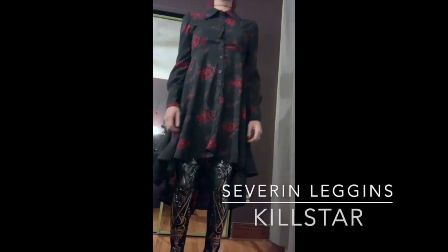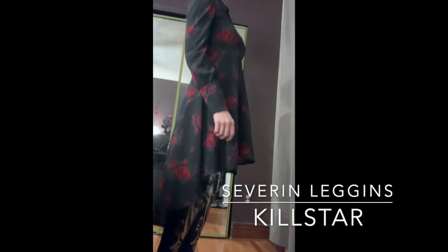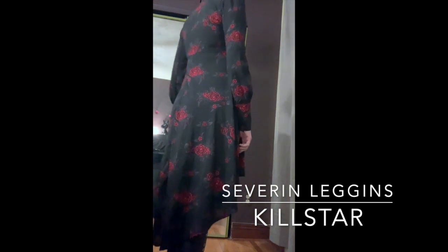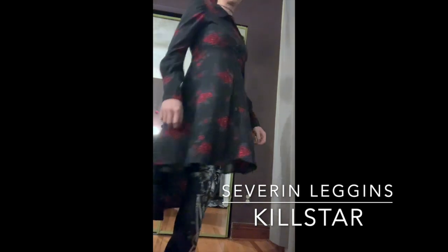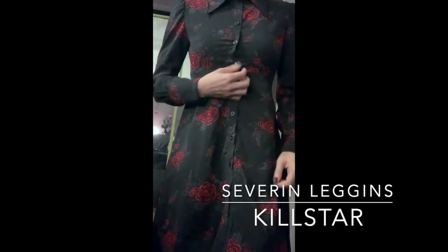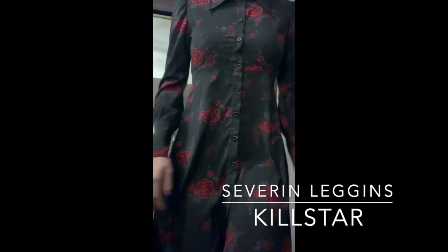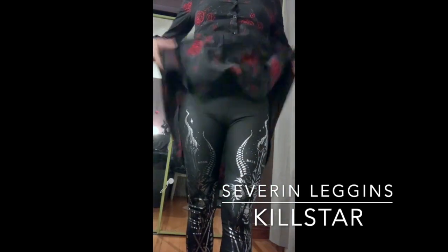Here we have the Pandora shirt dress. I am in love with this shirt — I wear it as a shirt, I wear it to work. It's really comfortable. I am a size C, and as you can see it is a little tight at the boob area.